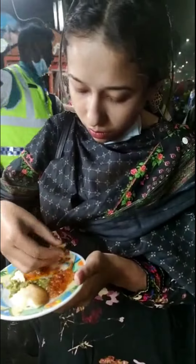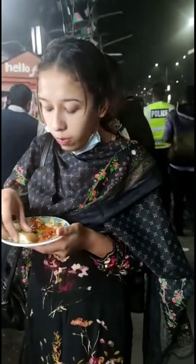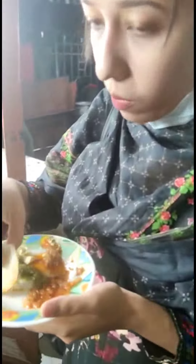We have our food garden, which is our food garden. This is a special food.